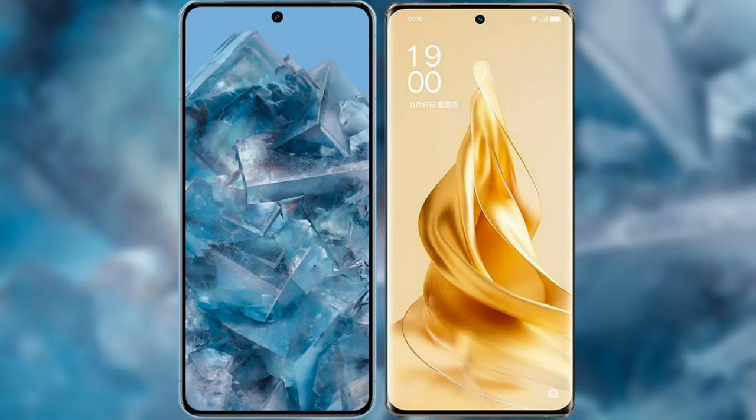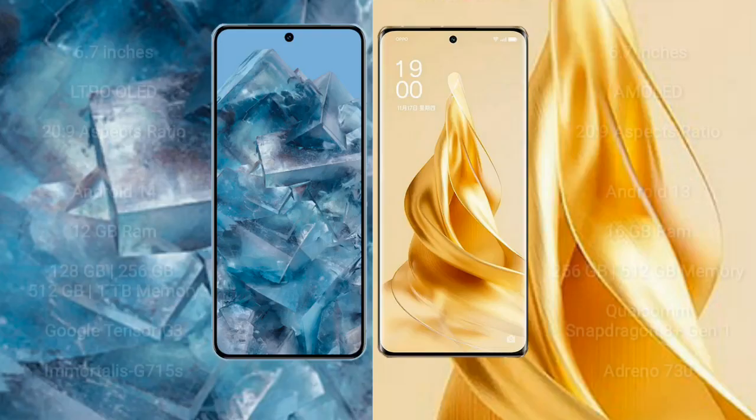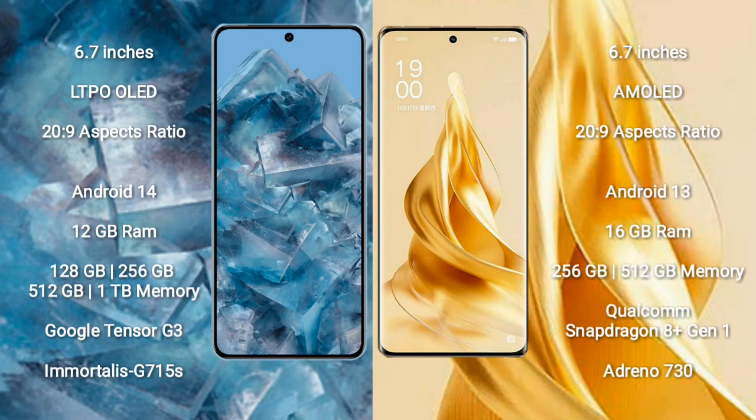Comparing the Google Pixel 8 Pro with the OPPO Reno 9 Pro Plus. The Google Pixel 8 Pro comes with a 6.7-inch LTPO OLED display and an aspect ratio of 20:9. The OPPO Reno 9 Pro Plus also comes with a 6.7-inch AMOLED display and an aspect ratio of 20:9.